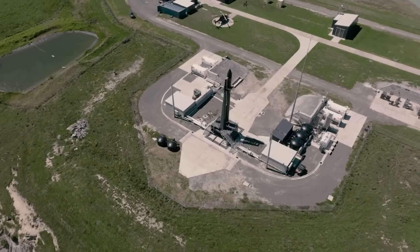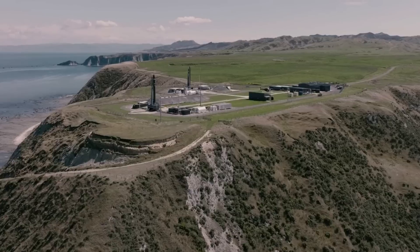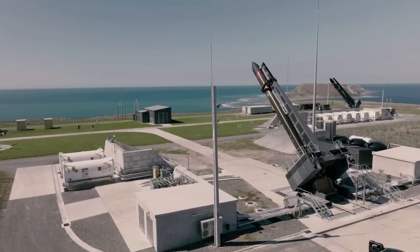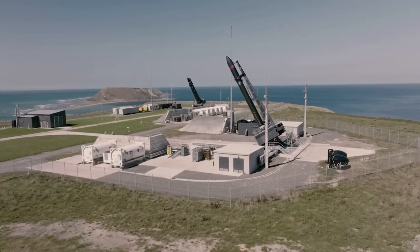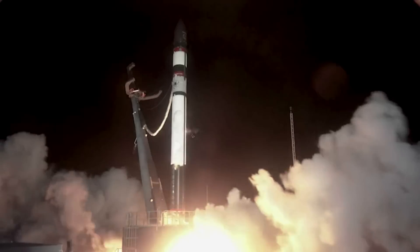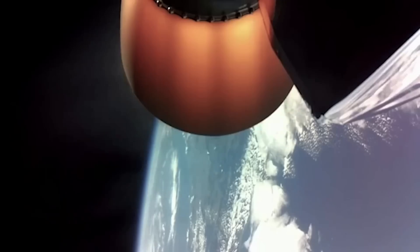Electron is already an established workhorse rocket that has been delivering frequent and reliable access to orbit for more than five years. By evolving it into a reusable launch vehicle, we plan to further increase our already steadily rising launch cadence, offering more launch availability to our customers at a time when space access is severely constrained globally, said Peter Beck.